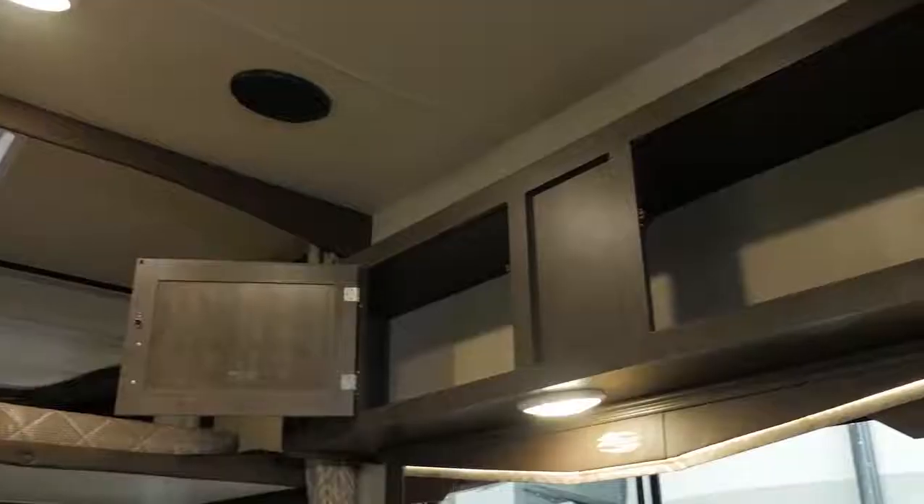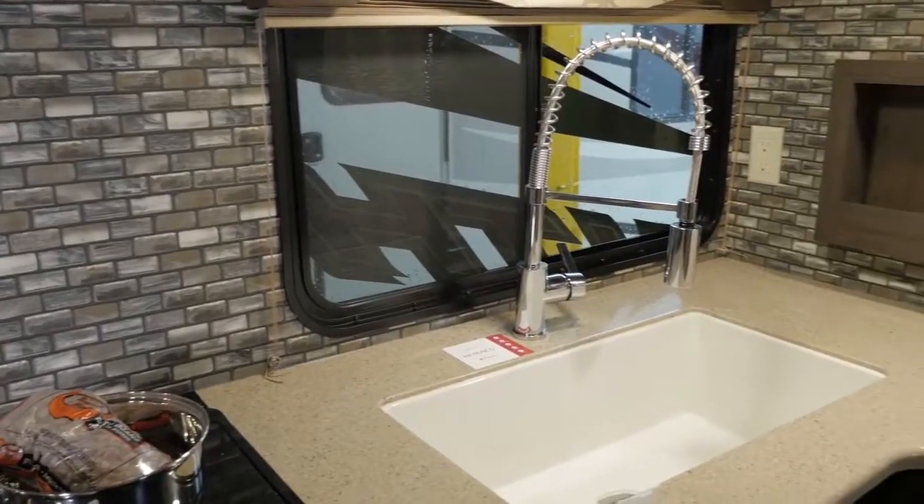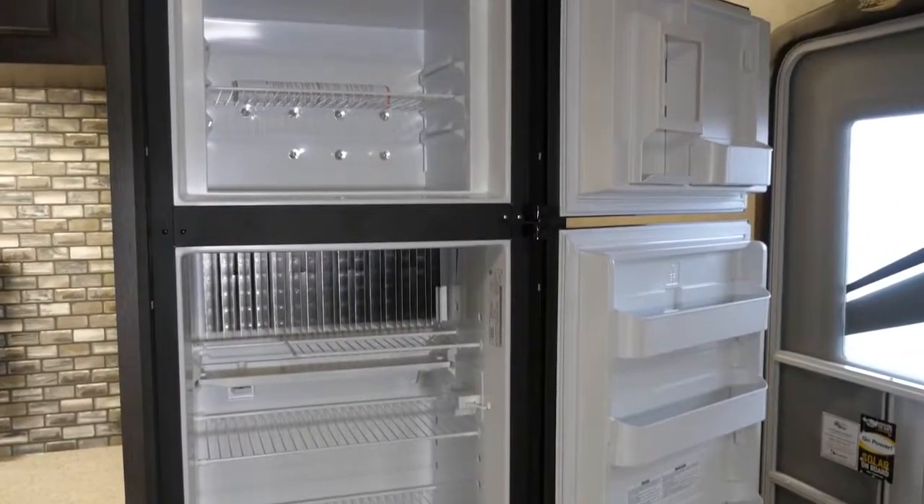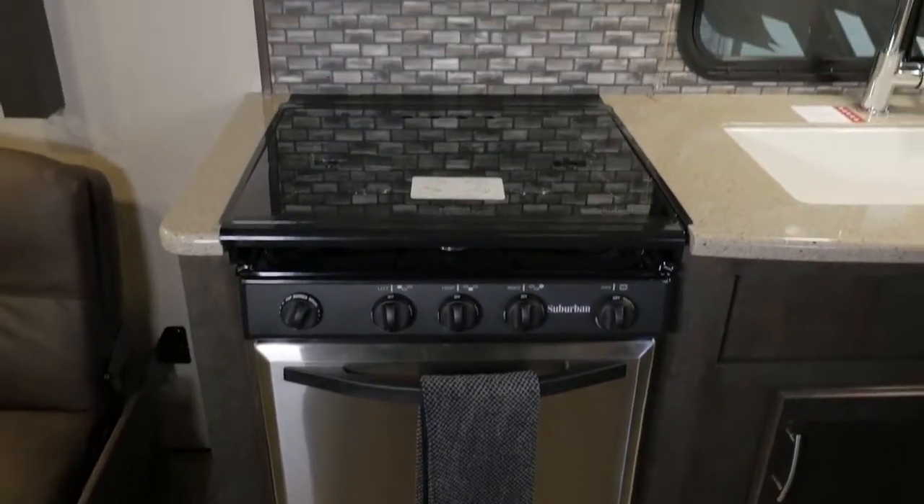The trailer features large storage cabinets and a complete kitchen equipped with a brushed nickel sink faucet, 8-cubic-foot refrigerator with freezer, 3-burner cooktop with oven, and a residential microwave.